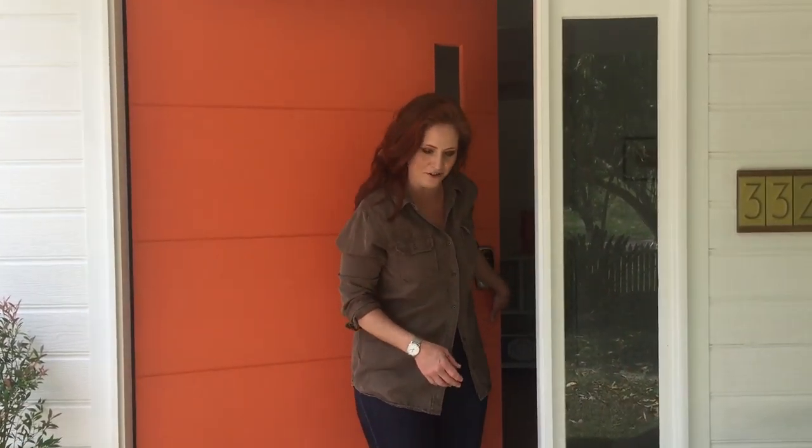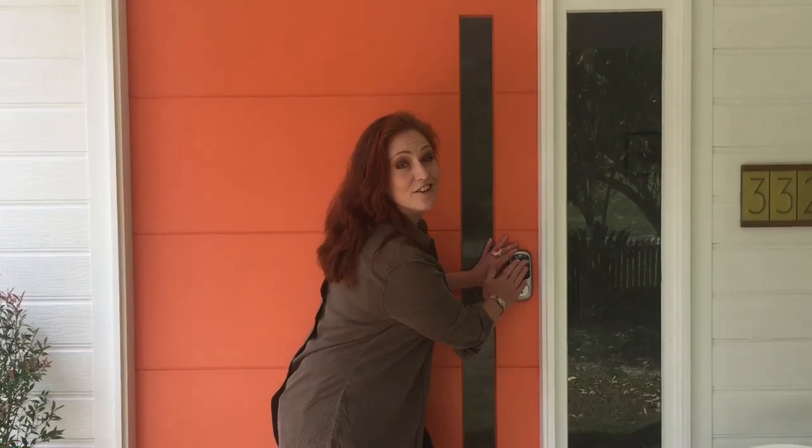Hey, how cool is my new front door? Little Red's Reno is totally upping the ante — and can you believe I found it on Gumtree?